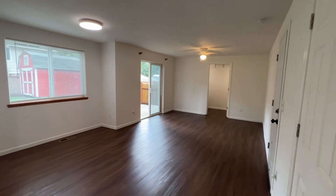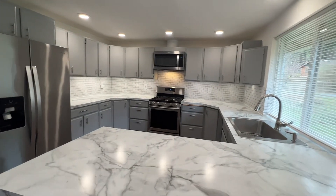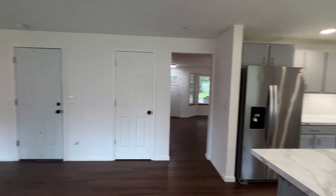Then we have a family room that is open to the kitchen. The kitchen includes all stainless steel appliances: a gas range, microwave, dishwasher, and refrigerator.